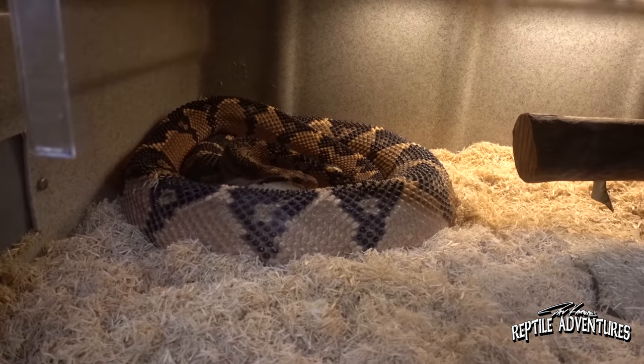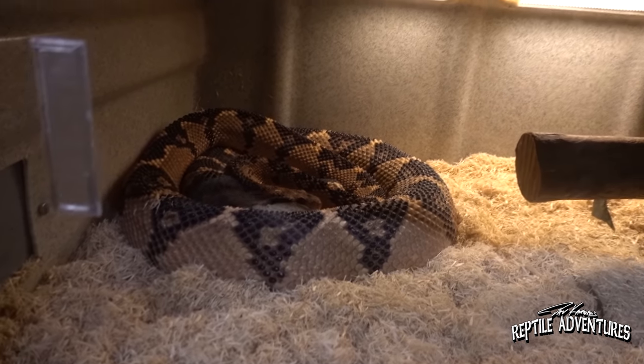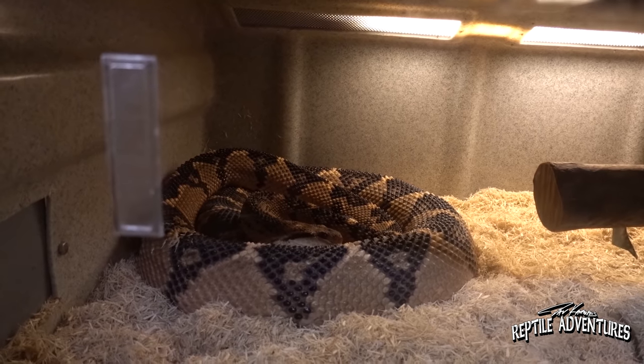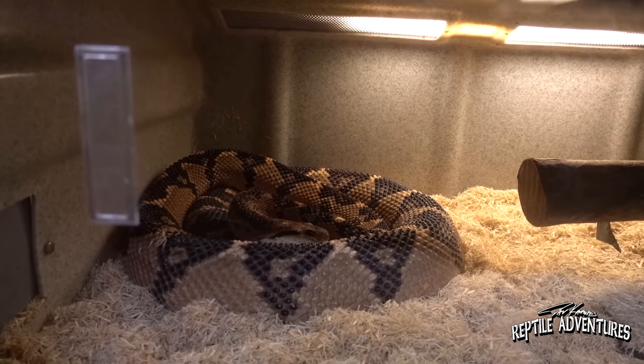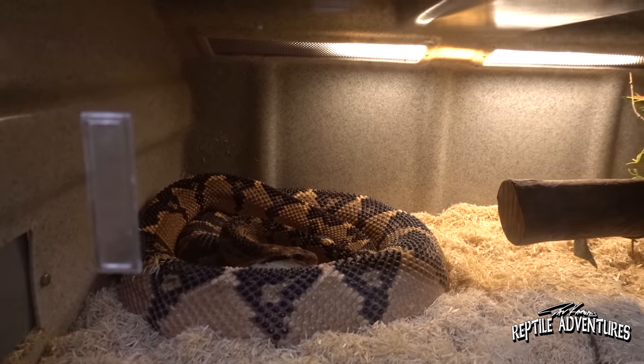This snake is a good size — probably about nine feet. Feeds great and has a pretty good attitude. Mark likes him a lot. These guys are a lot of fun to see down in Peru and Ecuador. In Ecuador they were finding the Chicoan Bushmaster, and in Peru they were finding this species.